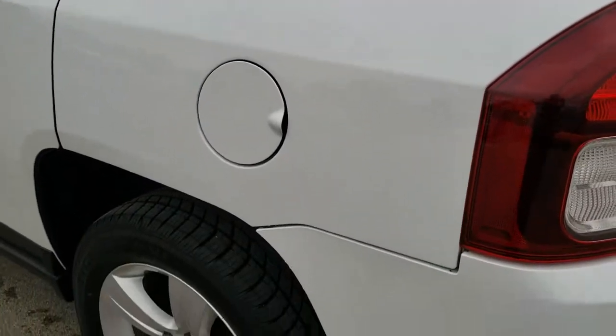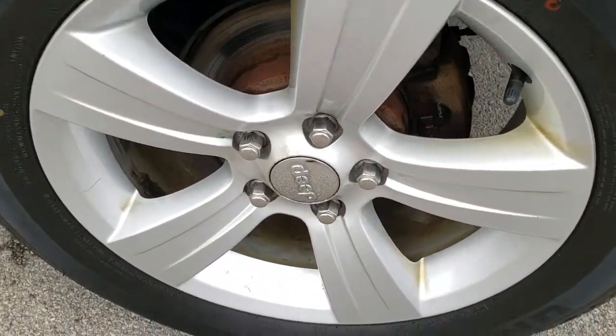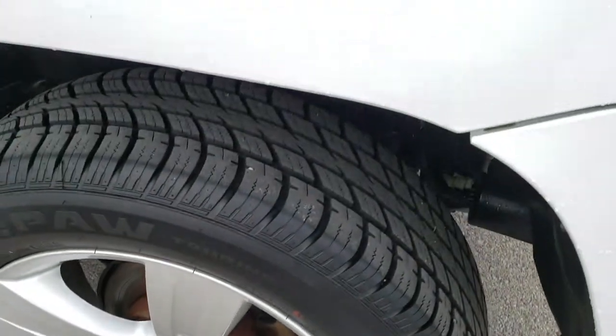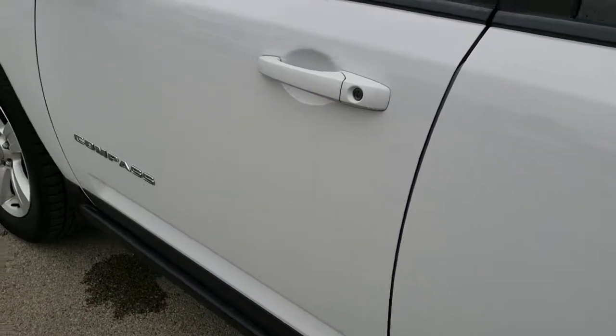Coming down to this side of the vehicle, just as clean as that passenger side. And for full disclosure, this back rim, no scuffs or scrapes. You can see there's no bubbling or rust or anything starting on this vehicle. Really nice condition all the way around.